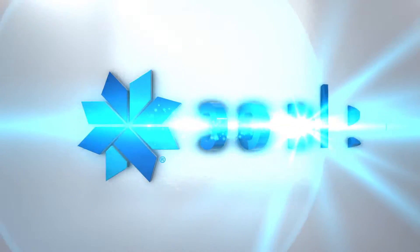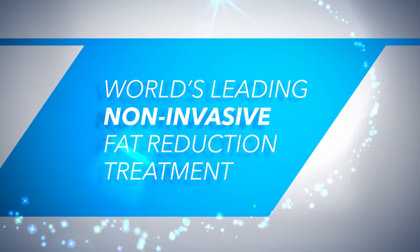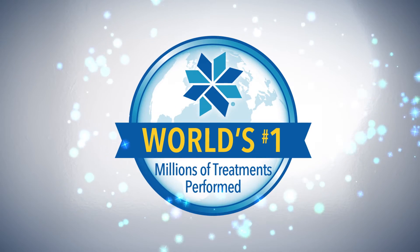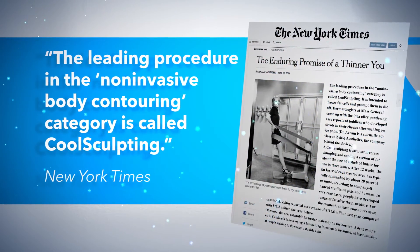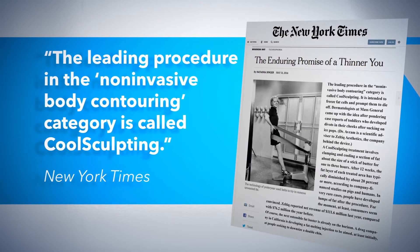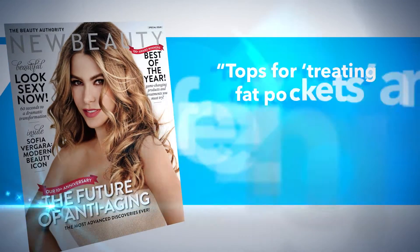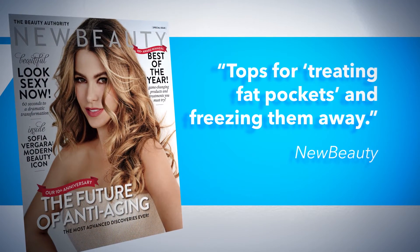We are proud to offer CoolSculpting in our practice. CoolSculpting is the world's leading non-invasive fat reduction treatment, with millions of treatments performed worldwide. The New York Times says the leading procedure in the non-invasive body contouring category is called CoolSculpting. New Beauty magazine readers voted it tops for treating fat pockets and freezing them away.